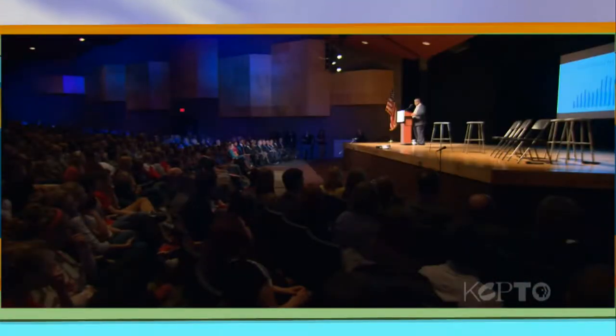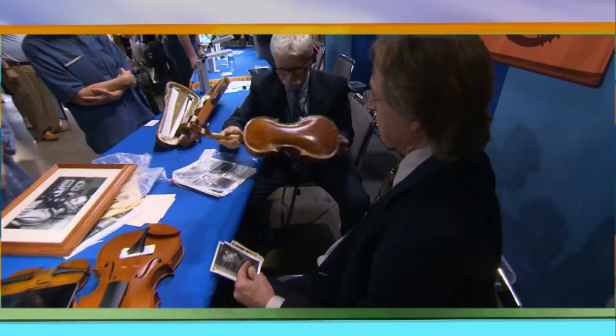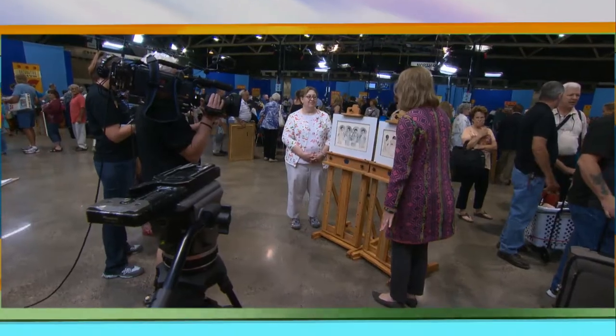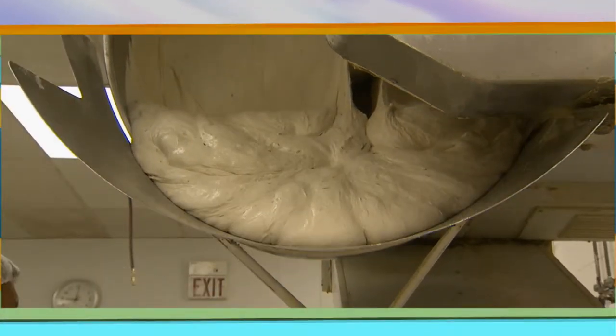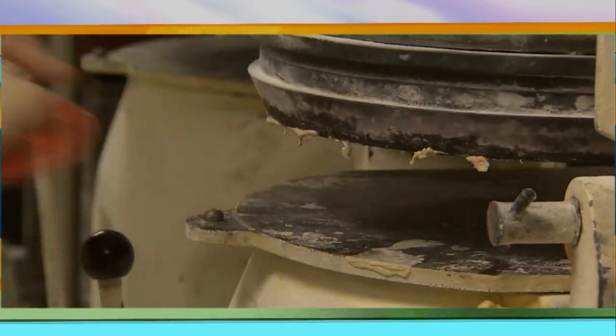Coming up: Mayor Sly James takes his show on the road and talks about the state of the city at Park Hill High School. And speaking of shows, Kansas City will be in the spotlight for the next three weeks on the Antiques Roadshow. We were at Bartle Hall last summer when their cameras came to town. Plus some boutique baking at the Farm to Market Bread Company. It's all ahead on the Local Show.